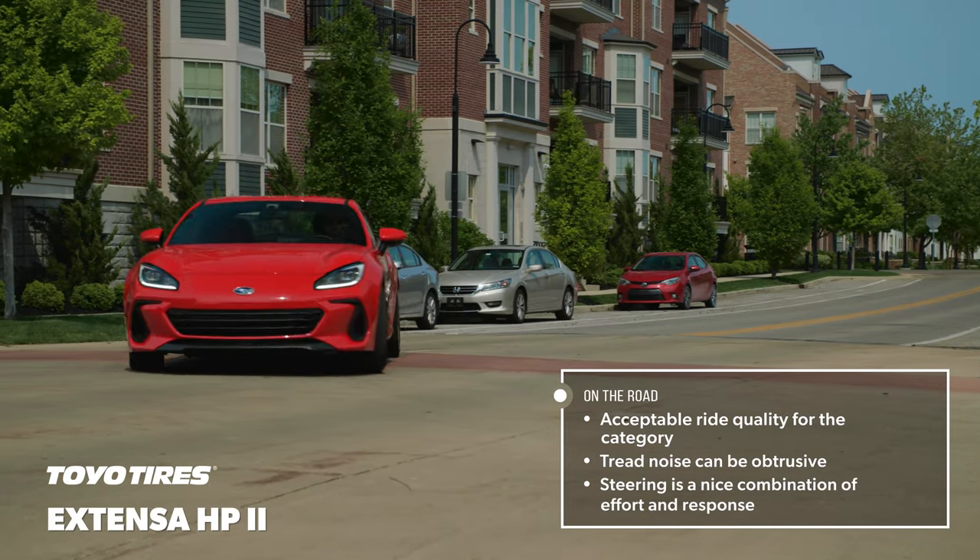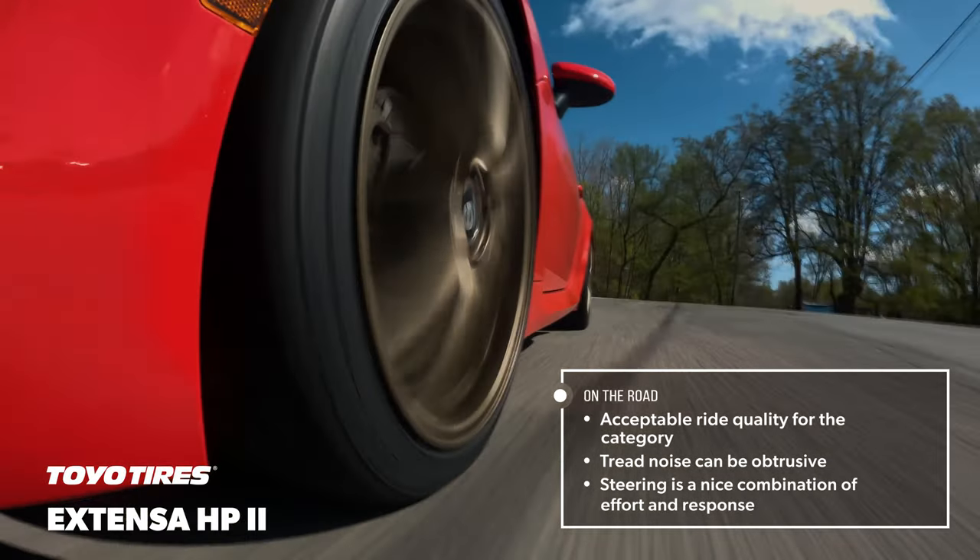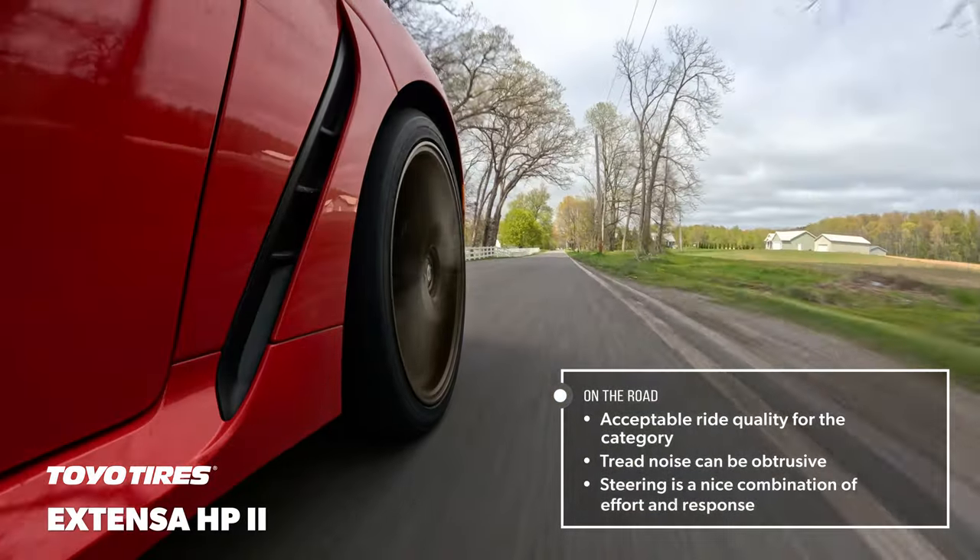The steering had satisfying heft and on-center feel. It responded quickly with input, but was non-linear and didn't feel particularly natural or intuitive.